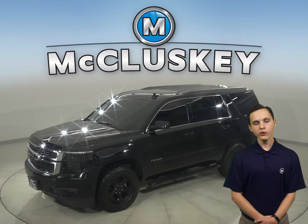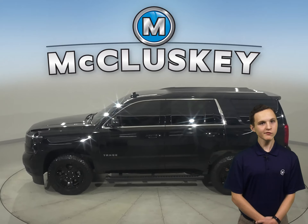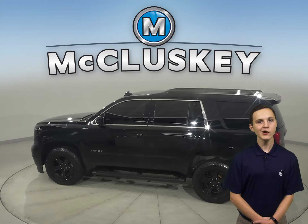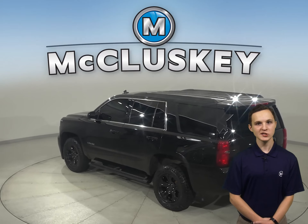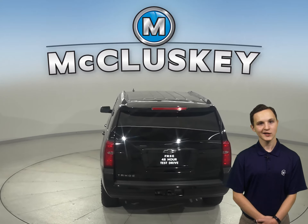If you're in the market for a spacious and fully loaded SUV, then this 2019 Chevrolet Tahoe may be just what you're looking for. Plus, this Tahoe also has access to OnStar in the event of an emergency should you need it. There's even running boards along the side and a tow package in the back.